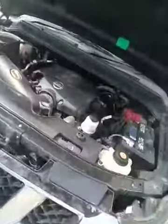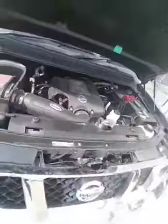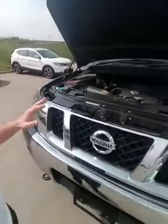Underneath the engine bay is the 5.6-liter V8 Endurance engine. This thing is a beast — 317 horsepower, 385 pounds per foot of torque. This half-ton can easily pull 9,300 pounds without breaking a sweat.